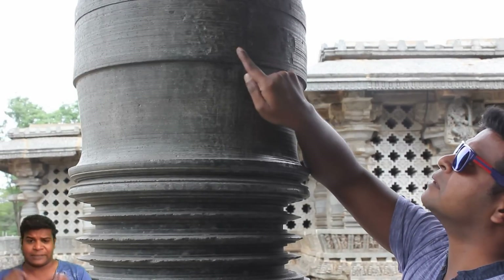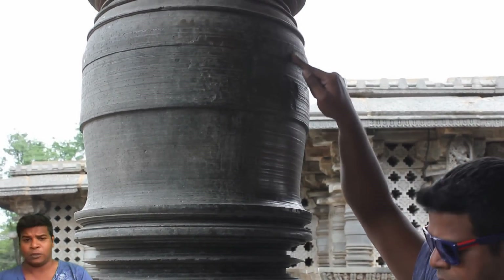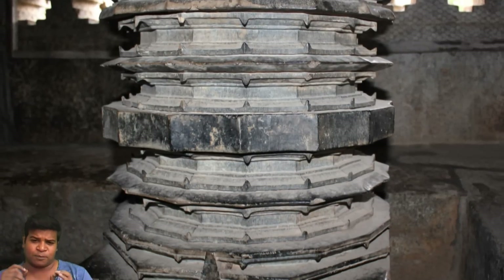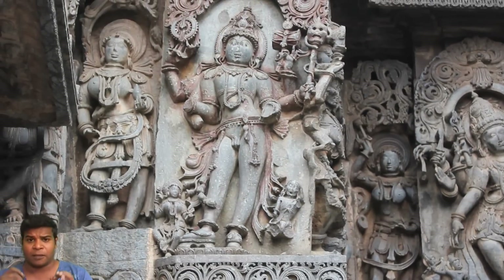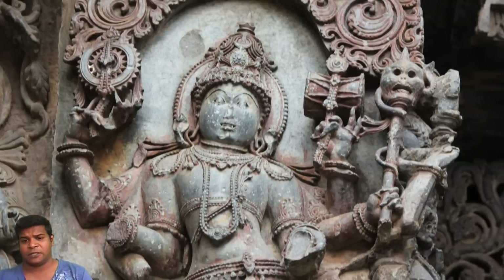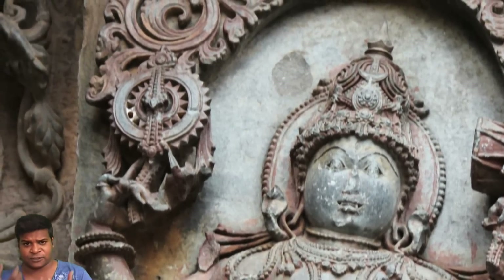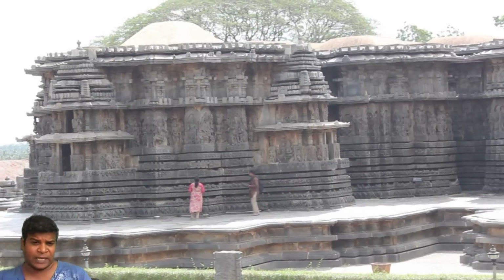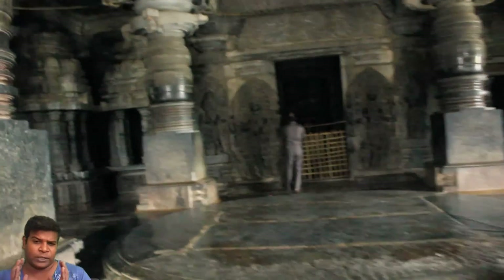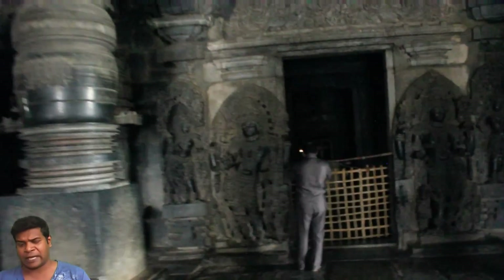Is it possible that advanced machining technology was used 900 years ago? Is this why we see such perfect pillars? What's more interesting is that this god is called Masana Bairuva, which means God of Measurement. Is it a coincidence that the God of Measurement is holding an advanced tool? But the best evidence of machining is not on the outside of the temple — let's go into the deep dark areas and see if we can find more evidence.